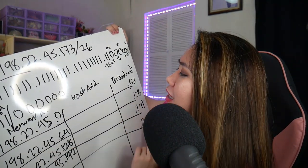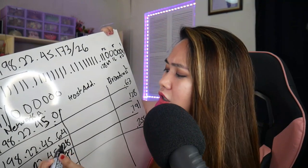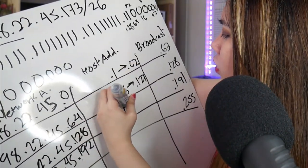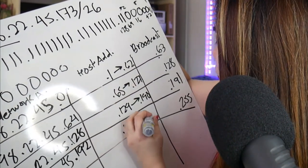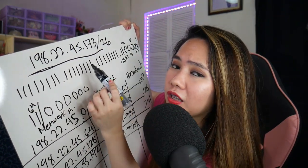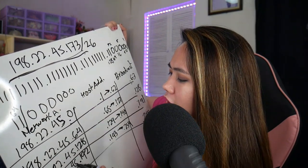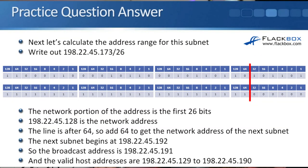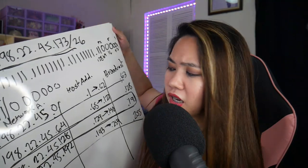We already completed the network addresses and broadcast addresses. The host addresses are the addresses between each network and broadcast address: .1 to .62, .65 to .127, .129 to .190, and .193 to .254. From the question, the concerned IP address is 198.22.45.173 — this falls in the range .129 to .190. So this is our answer: the network address, broadcast address, and host addresses for that subnet. It's very easy to illustrate using this three-column trick — this is how I understand and compute for subnets and other VLSM questions.